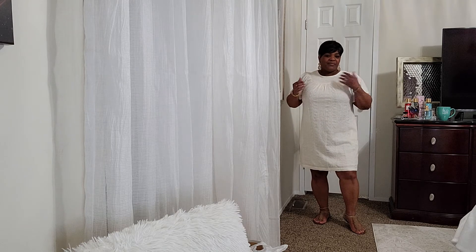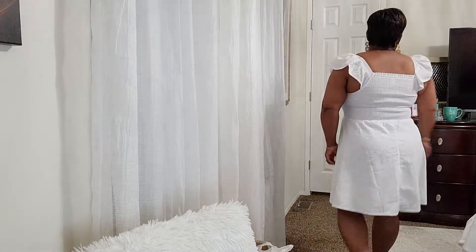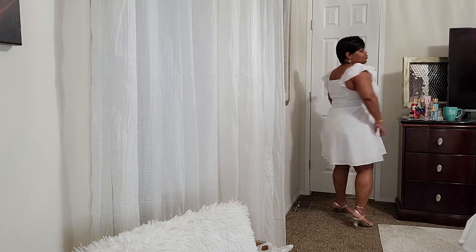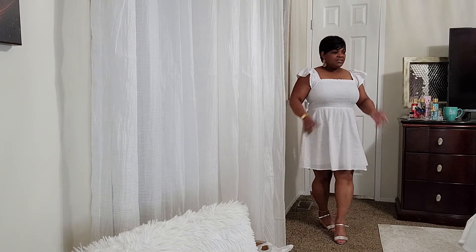I'll be back with another one. Okay, I'm back. I'm not sure if I mentioned the size — the off-white dress was a size large, and this one I have on now is a medium. This is another little dress I think you can wear to a summer white party, a picnic.